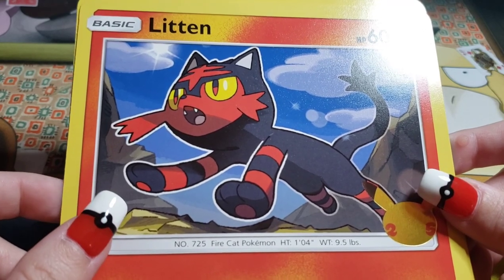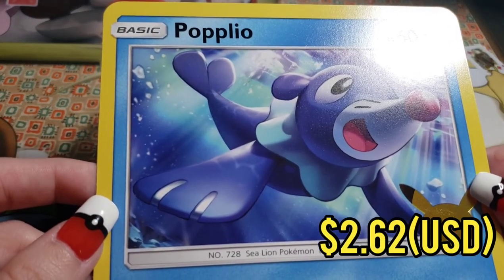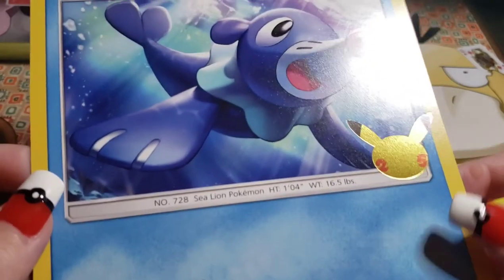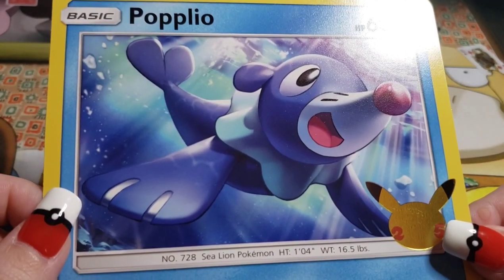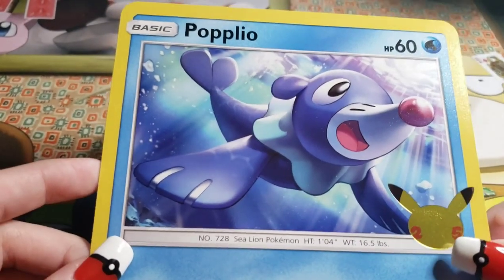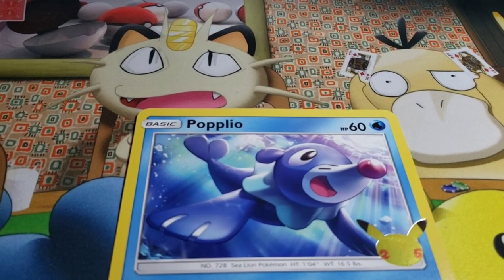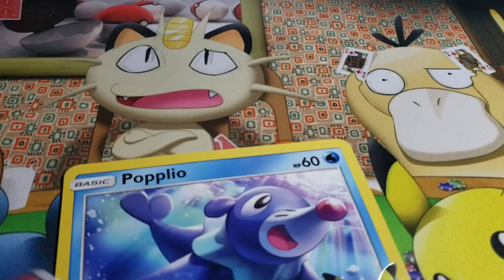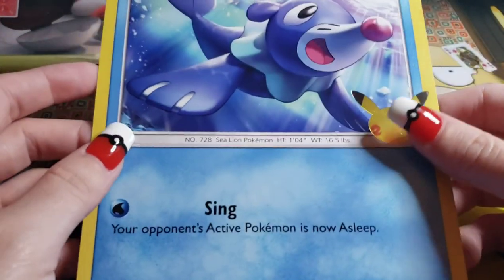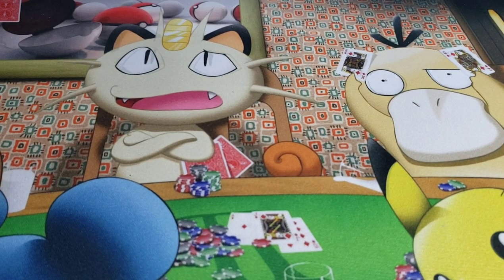So this one had Litten, Rowlet, and Popplio. I'm assuming the last card will be... Oh my God, I love this art. And no shiny. That's cool. That is such a — see, like now how I said I wish we could have posters of certain card arts, with these jumbo cards you won't need to have a poster. You can just frame these big cards if you want to. I love this artwork so much. Huge cards. I love it.